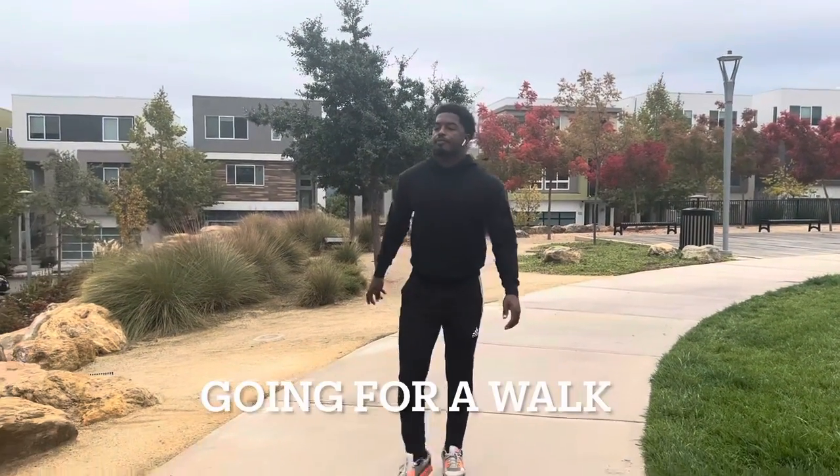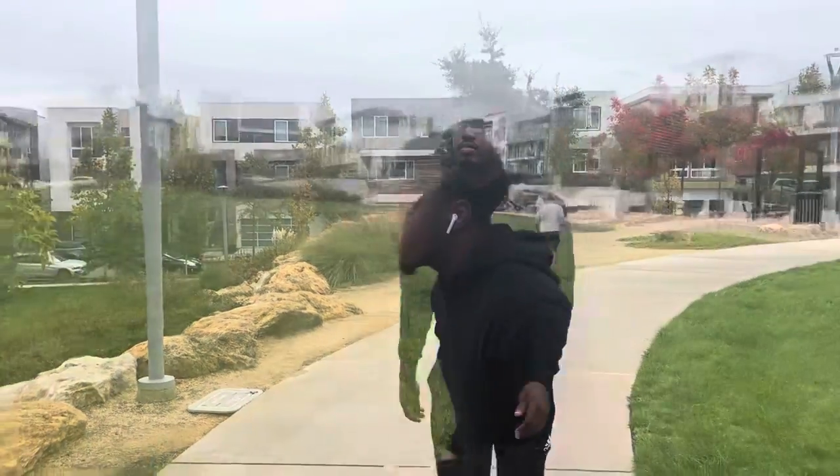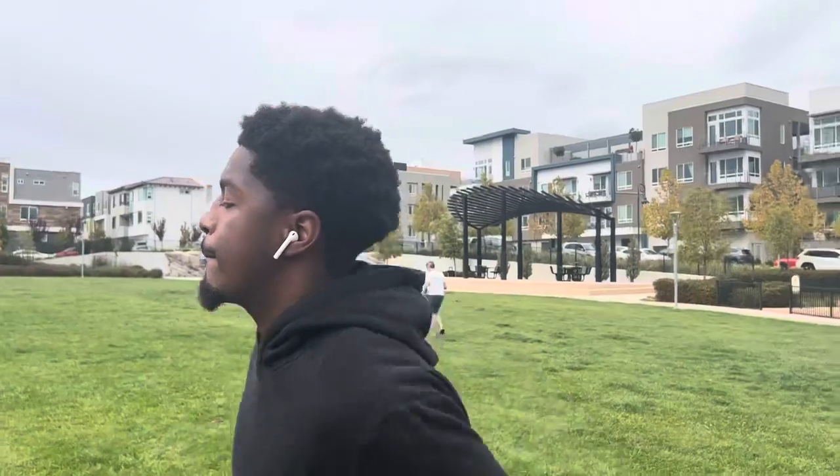Another thing that students can do is go for a walk. This could be outside or in your backyard. If you're feeling a little bit more energetic, you can turn this walk into a jog.